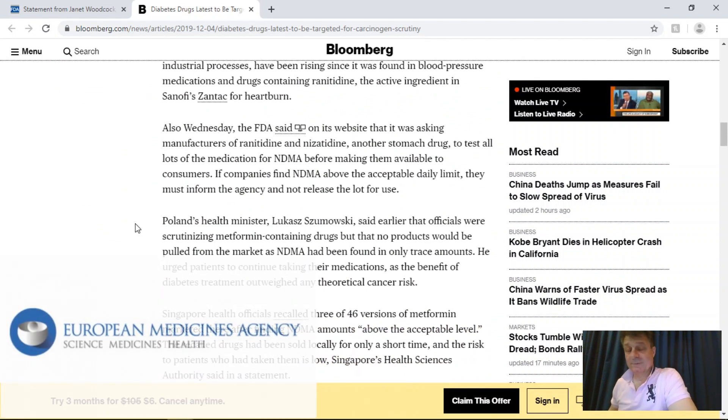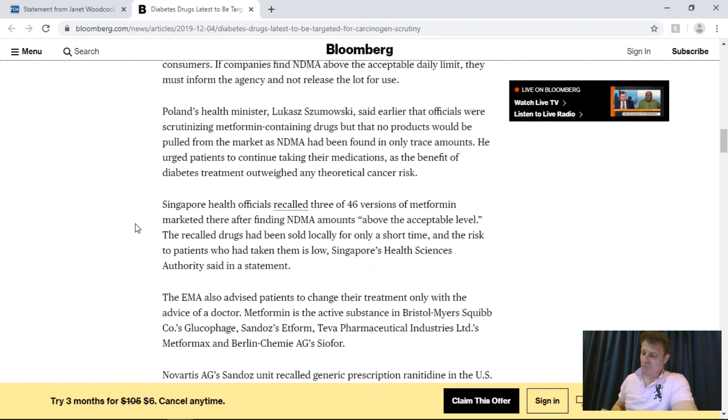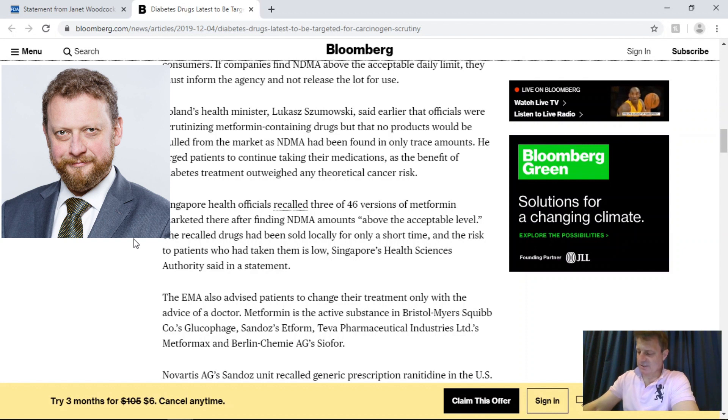The European Medicines Agency has also said companies should test for high levels of NDMA in metformin. No dangerous levels have been detected in EU supplies to date, and patients should continue taking their diabetes treatments as prescribed. Metformin is made globally by a number of generic drug makers. Although NDMA is known to cause cancer in animals, it is currently classified as a possible carcinogen in humans. Poland's health minister said officials were scrutinizing metformin-containing drugs, but no products have been pulled because all NDMA samples were found to have only trace amounts. He urged patients to continue taking metformin, as the benefit outweighed the theory of any cancer issues.